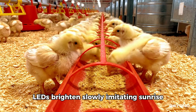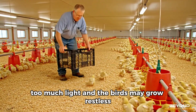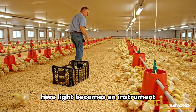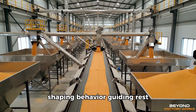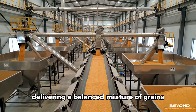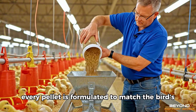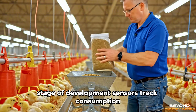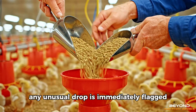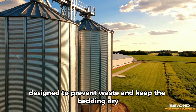Lighting follows a natural arc. LEDs brighten slowly, imitating sunrise, and dim with the softness of dusk. Too much light and the birds may grow restless; too little, and their feeding patterns falter. Here, light becomes an instrument shaping behavior, guiding rest, orchestrating growth. Feed lines stretch across the length of the building, delivering a balanced mixture of grains, proteins, and minerals. Every pellet is formulated to match the bird's stage of development. Sensors track consumption, and any unusual drop is immediately flagged. Water flows from clean lines equipped with nipple drinkers, designed to prevent waste and keep the bedding dry.